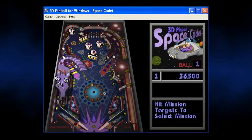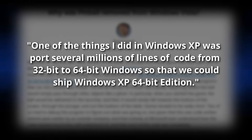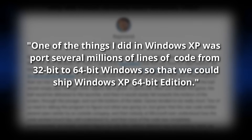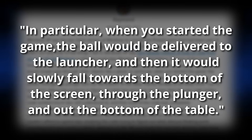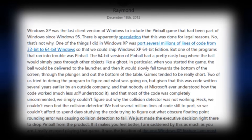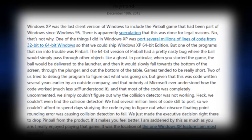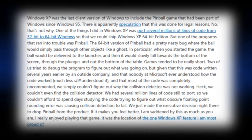Still, with a native 64-bit Pinball on hand, it would seem that Raymond Chen's post is wrong — or so it would seem. Let's actually read the relevant post together. In it, Raymond writes: "One of the things I did in Windows XP was port several million lines of code from 32-bit to 64-bit Windows, so we could ship Windows XP 64-bit edition. The 64-bit version of Pinball had a pretty nasty bug where the ball would simply pass through other objects like a ghost. In particular, when you started the game, the ball would be delivered to the launcher, and then it would slowly fall towards the bottom of the screen, through the plunger, and out the bottom of the table." Raymond then goes on to say that he and a coworker tried to debug the game to no avail, and that he believed that the breakage was due to an obscure floating-point rounding issue.